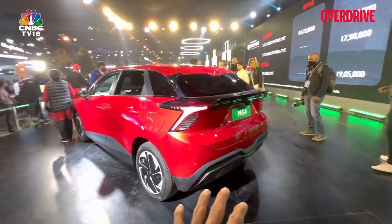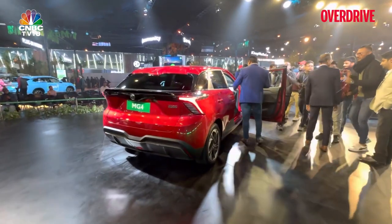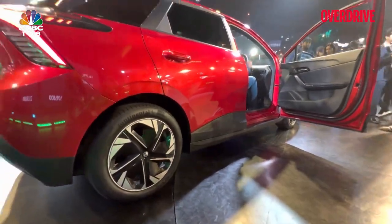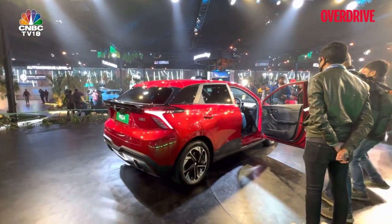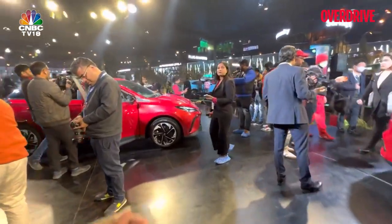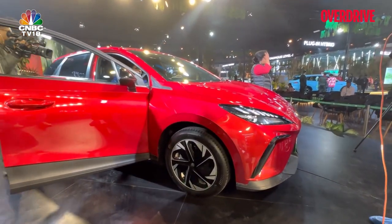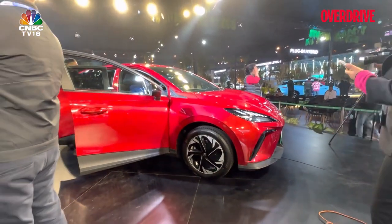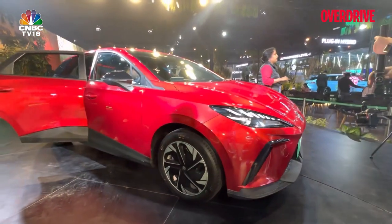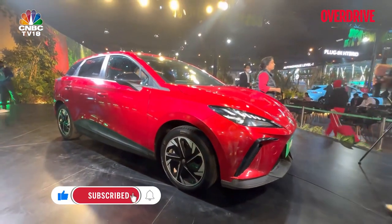So that's the MG4, and they are gauging the response of this car for the Indian market. I have a strong feeling they are already convinced they want to bring this car to India, because out in Europe it is already quite successful. I am worried about the low ground clearance, but MG is likely to address that. With the kind of figures it has, and given the Kia EV6's brilliant start, I think the MG4 could become a very good addition to the MG portfolio for the Indian audience. Let me know your thoughts in the comments below.